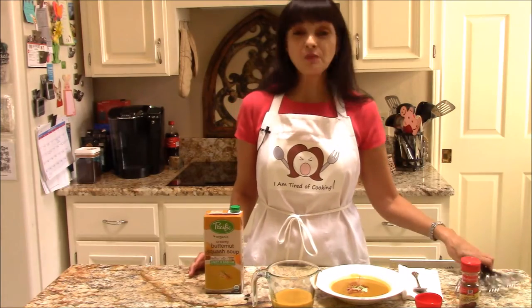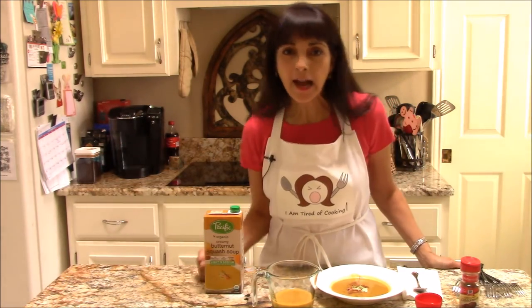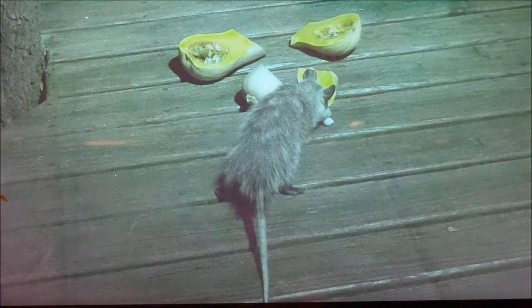Thanks so much and we'll see you next time on another edition of I Am Tired of Cooking. And I really did feed the butternut squash to the wildlife in my backyard — that's one happy possum.